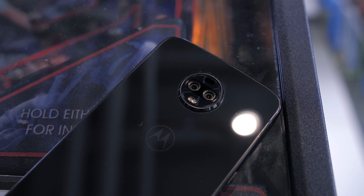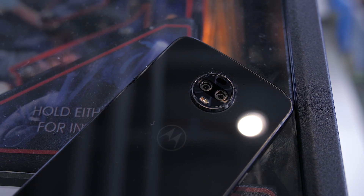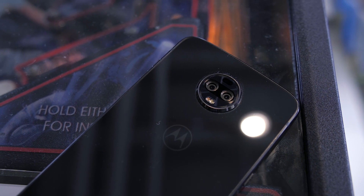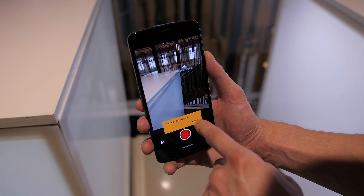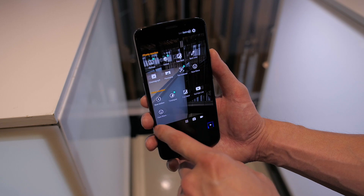On the back are two 12 megapixel cameras with a secondary monochrome sensor for capturing true black and white photos and portrait mode. It also comes with the same camera features we saw on the Z3 Play, like cinemagraphs and Google Lens integrated directly into the camera app.